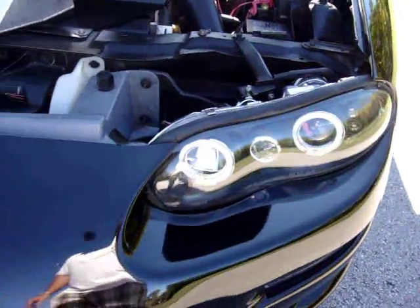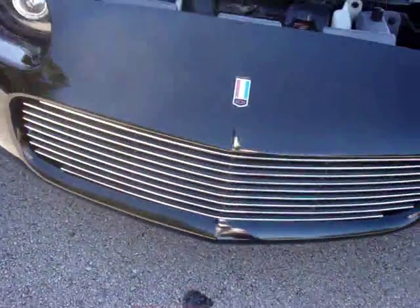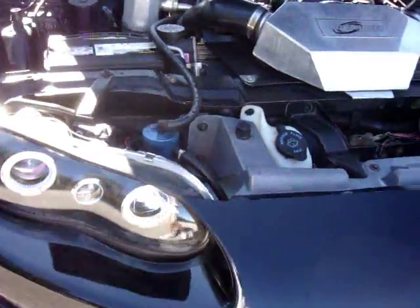Custom headlights, custom front grille — just on and on, this car is loaded with stuff.